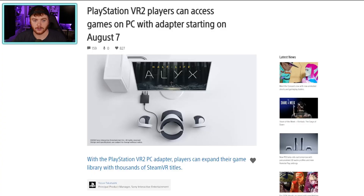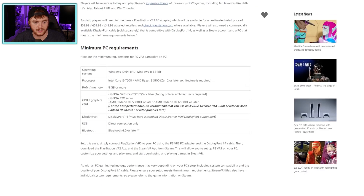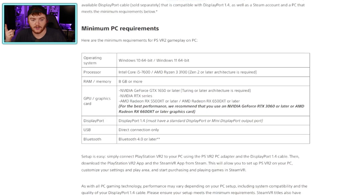We're going to use the info here on PlayStation Blog. PlayStation VR 2 players can access games on PC with adapters starting on August 7th. If we scroll down, it has minimum PC requirements for PSVR 2 on PC. You need Windows 10 or Windows 11 — that's pretty standard.